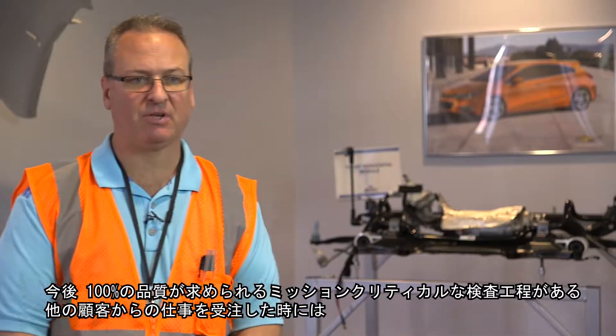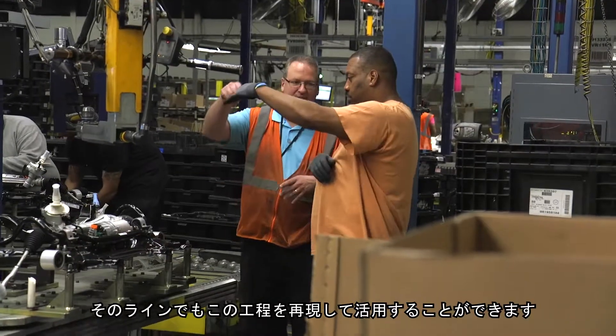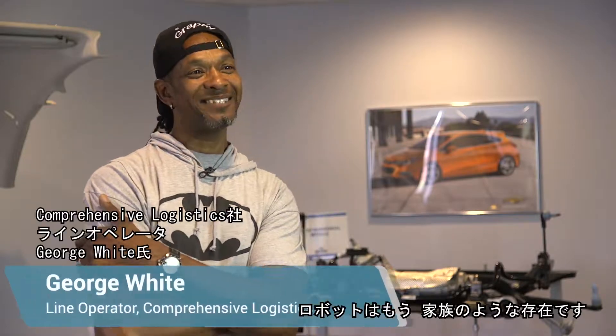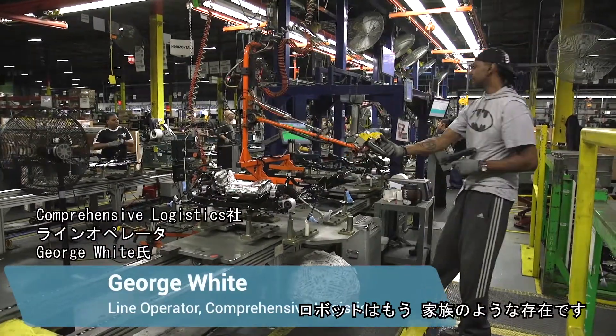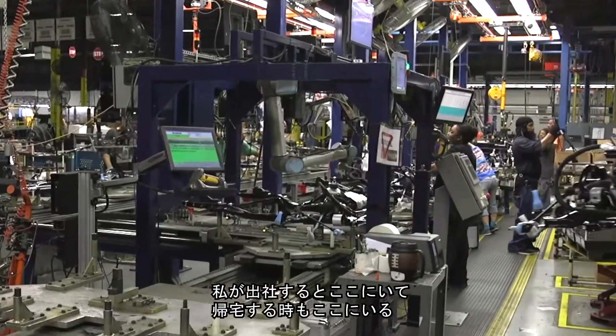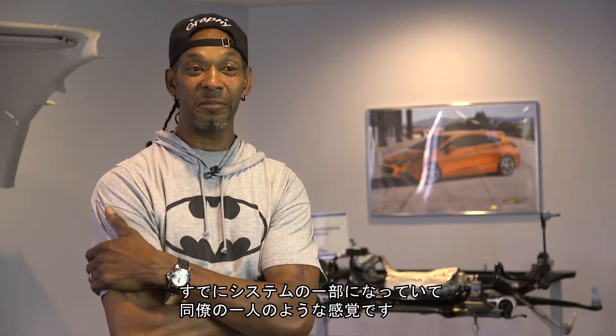We could potentially replicate this process on other lines if the customer has mission-critical inspection points that need to be 100% quality. It's like family — it's here before I am, during the day, and it's here when I leave. It's a part of the system, and I just take the robot on as another employee, basically.